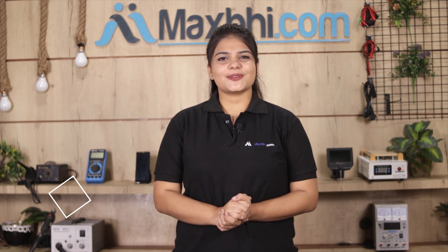Hi friends, this is Lucky from MaxBee.com. Did you have your display combo folder damaged? Worried about the high repair cost of your smartphone?